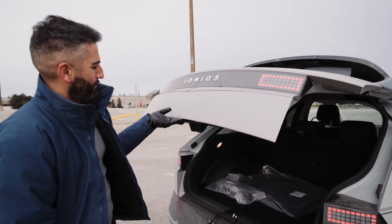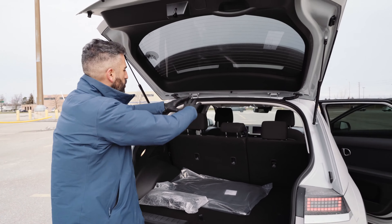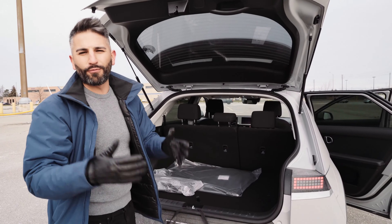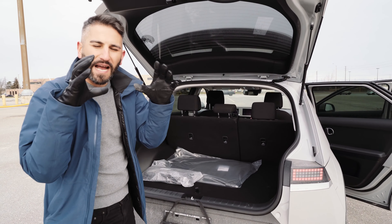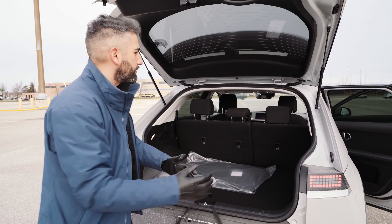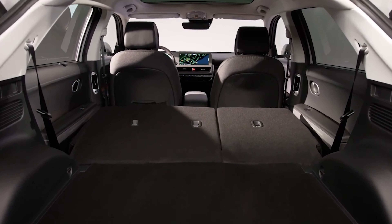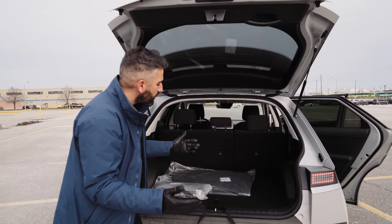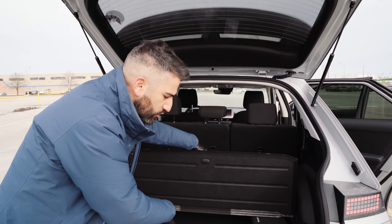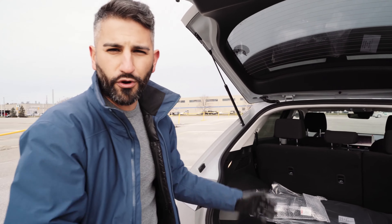The Ionic 5 has a big enough trunk for me. Opening it up, you can see the huge opening — great for getting larger items in. It's nice and big, the seats fold down giving you a lot of room and capacity, and there's extra space here where your charging cables would typically live. Lots of great storage and space back here.